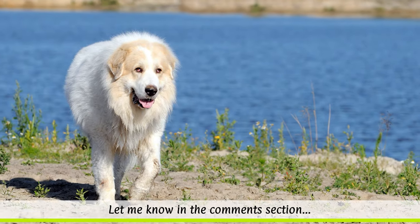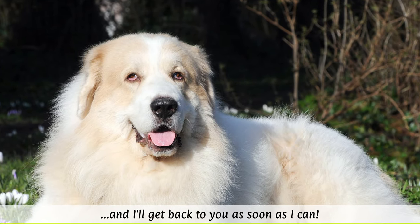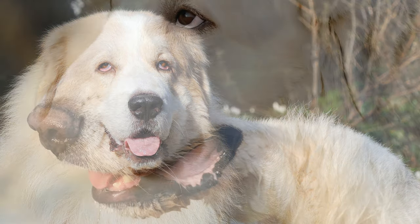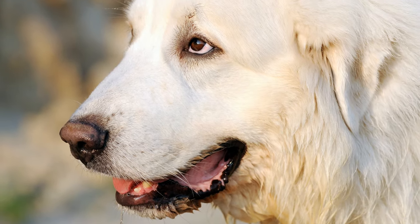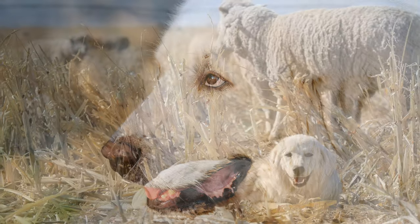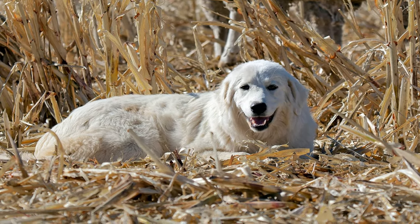The intelligent Great Pyrenees always want to protect their pack. They are suspicious of strangers and can be quite intimidating due to their imposing size and deep bark, which makes them very good herding dogs and guard dogs. They can also be trained as tracking and rescue dogs. Since they are very independent, owners should not expect unconditional obedience from them.